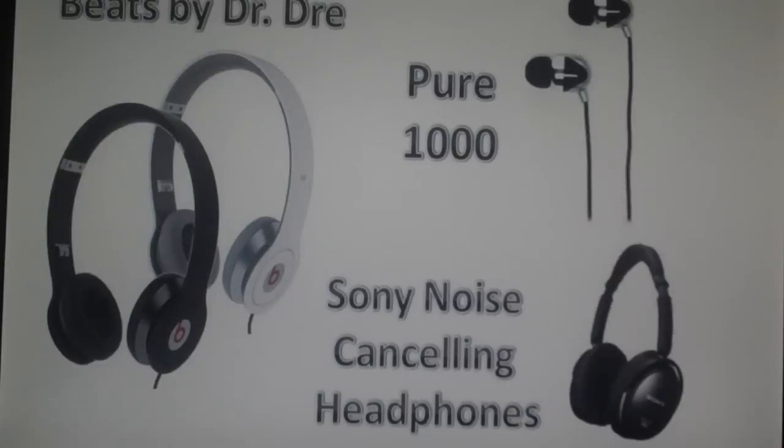At least two of them are popular — not sure about the earphones I'll put up there. But anyways, the Beats by Dr. Dre — those are pretty popular. The Sony noise cancelling headphones and the Pure 1000. I have a pair of like Pure 600 or something like that, but they work really good so I just had to put one of them up there.